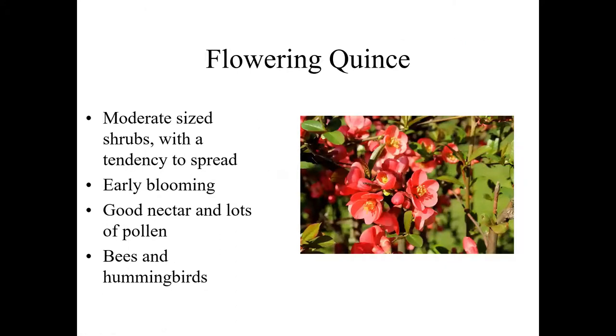Flowering quince can be a bit of a nuisance because of its tendency to spread — the roots sucker up underground. They're mostly moderate shrubs; the old-fashioned ones were commonly six or seven feet but a lot of newer varieties are down in the three to five foot range. They provide an early bloom resource ahead of most fruit trees, which is the key criterion for early. Good nectaries, lots and lots of pollen. Besides the bee attraction that you can see from the flower shape, hummingbirds visit quite extensively for the nectary resource, though they don't do a very good job of pollinating it — it's built wrong — but they enjoy the free food.